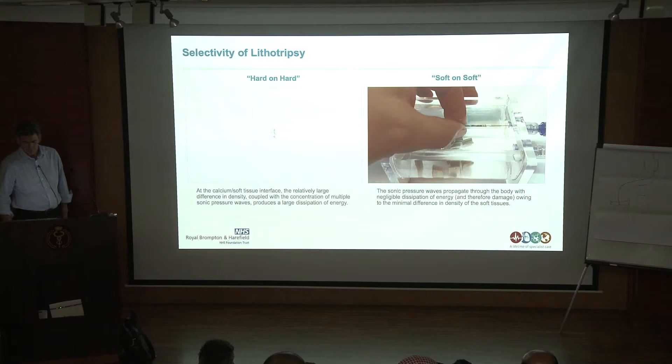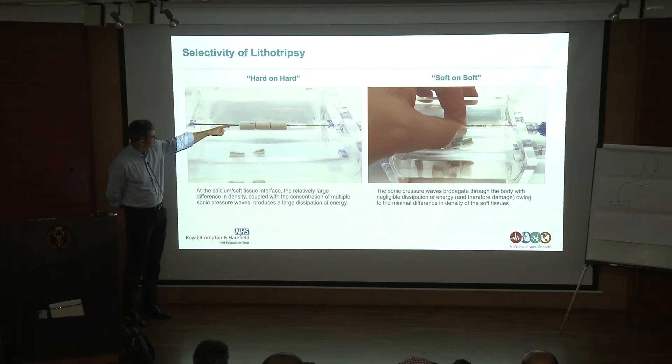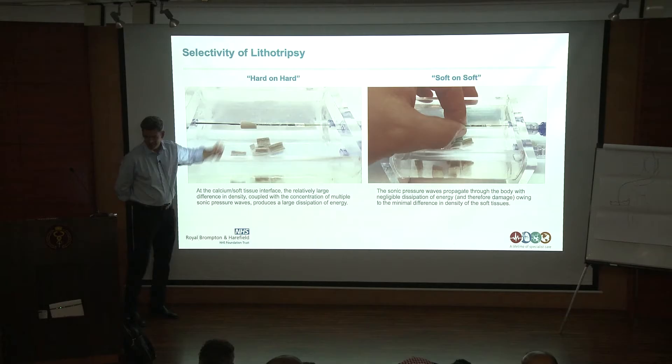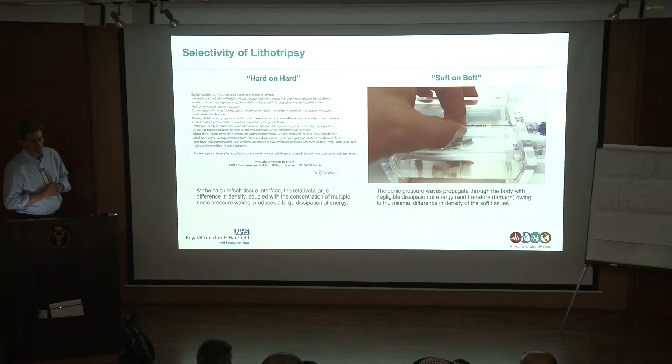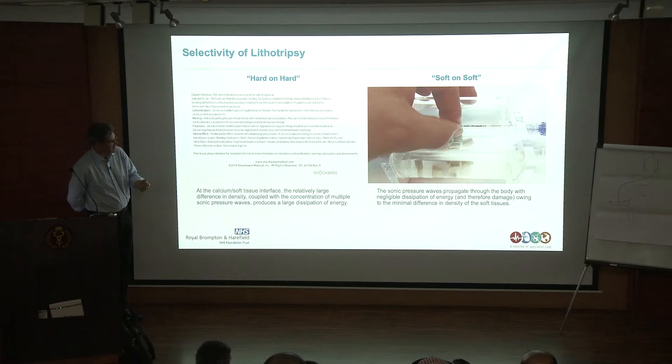In a mock-up with calcific rings — gypsum rings made for these experiments — you press the button and the calcium fractures. Your artery doesn't fall apart like this, of course, as it's contained within the soft tissues. You can actually hold on to the balloon and just feel a little tap on your finger. We were demonstrating this last night — you can see the sparks.